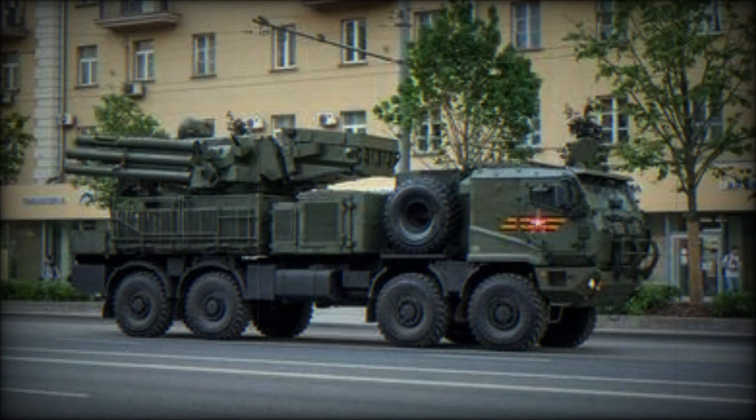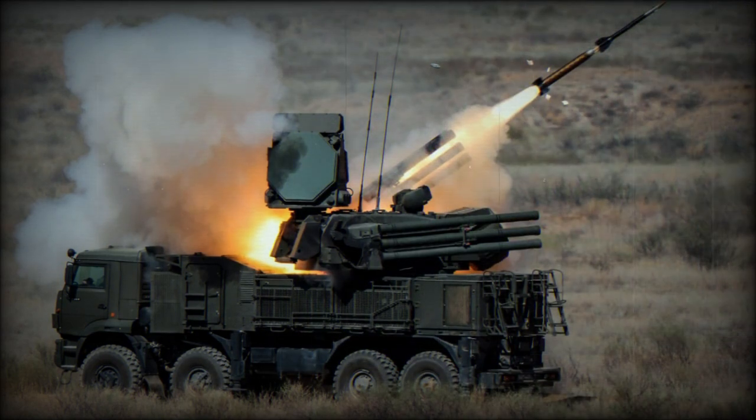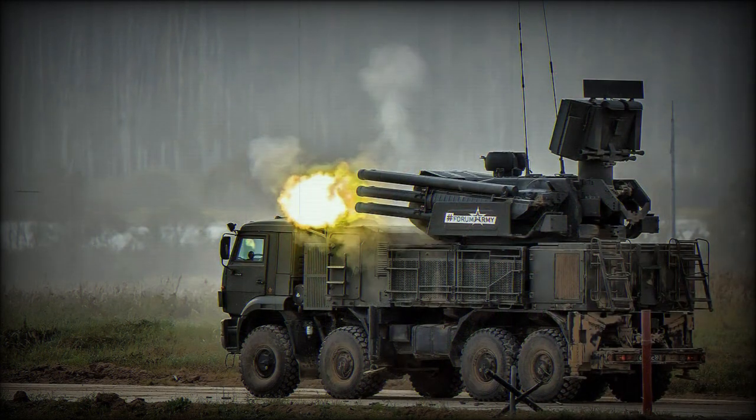The Pantsir also has two dual 30-mm guns, similar to those of the Tunguska. These are derivatives of aircraft cannons with a combined rate of fire of up to 5,000 rounds per minute. They can engage targets up to 4 kilometers away, and a total of 1,400 rounds are carried. The system can fire its missiles on the move; however, the cannons can only be fired when the vehicle is stationary and jacked on four hydraulic jacks.